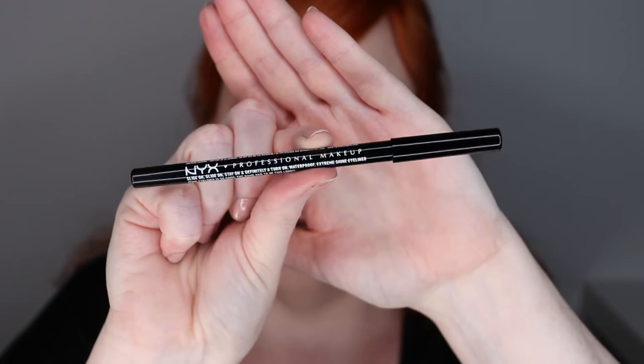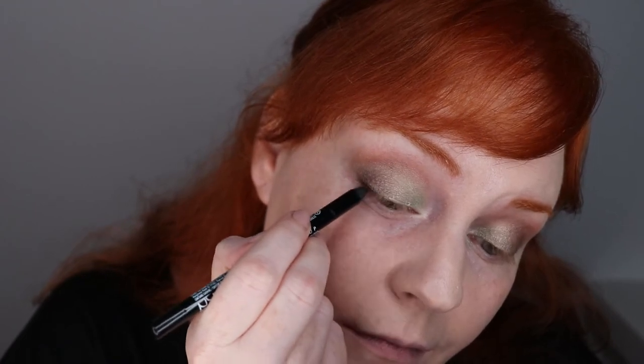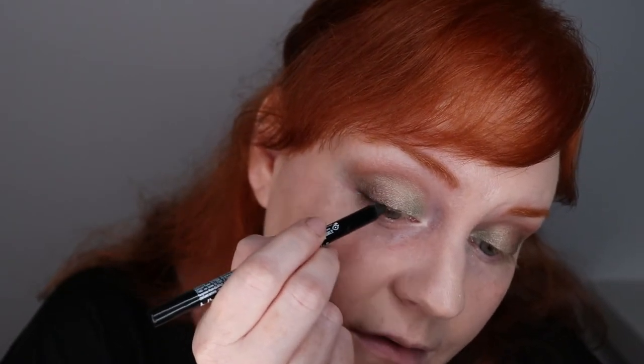Because I want to do some false lashes today, I'm going to line my top lash line with the NYX Professional Makeup Slide On, Glide On, Stay On and Definitely Turn On Waterproof Extreme Shine Eyeliner — what a mouthful — in the color 07 Jet Black. It actually says underneath the name: 'this eyeliner is so good the name had to be this long.' Good grief. Just doing a thin line right on the lash line on the outer two-thirds only.